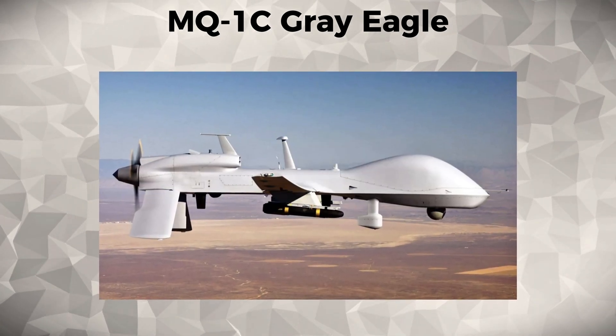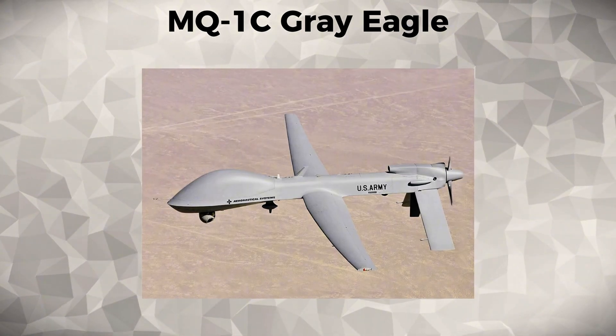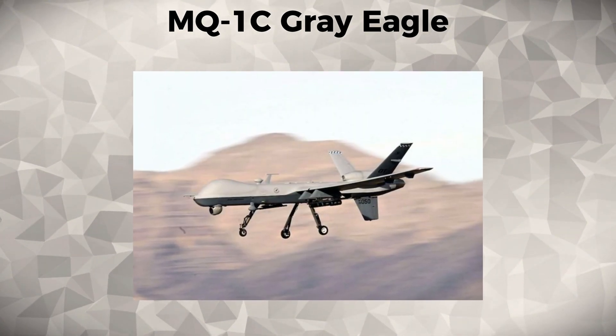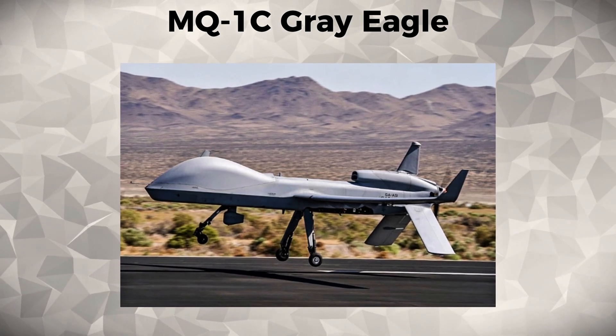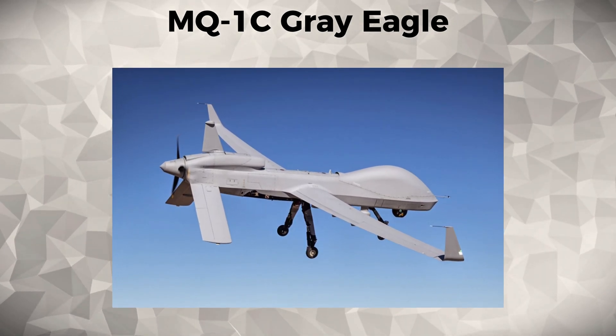The Grey Eagle is capable of supporting ground operations with precision-guided strikes. Its upgraded sensor package and data link system allow it to provide real-time intelligence to ground commanders and conduct tactical strikes in combat zones like Afghanistan and Syria. The MQ-1 Sea's long endurance and extended range make it a vital asset in modern military campaigns.